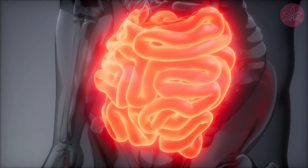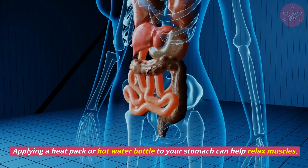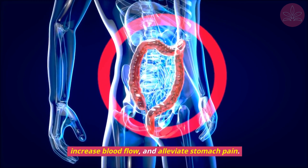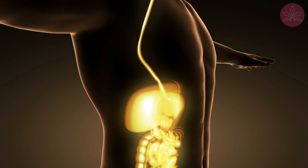Tip 2: Heat pack for warmth and comfort. Sometimes a little warmth can go a long way. Applying a heat pack or hot water bottle to your stomach can help relax muscles, increase blood flow, and alleviate stomach pain. It's a simple yet effective way to find comfort.